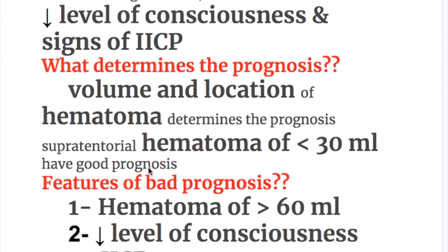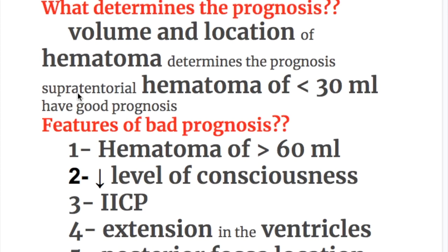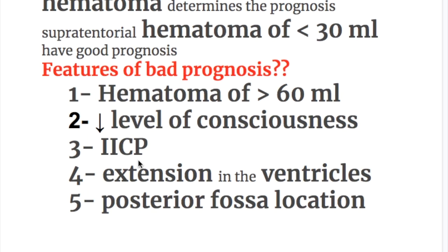What determines the prognosis of hemorrhagic stroke? The volume and location of the hematoma determines the prognosis. A supratentorial hematoma of less than 30 ml has good prognosis. Features of bad prognosis include hematoma of more than 60 ml.